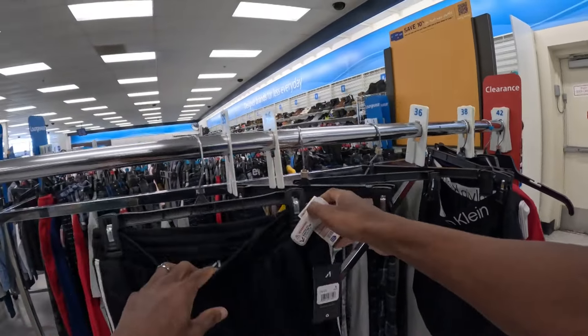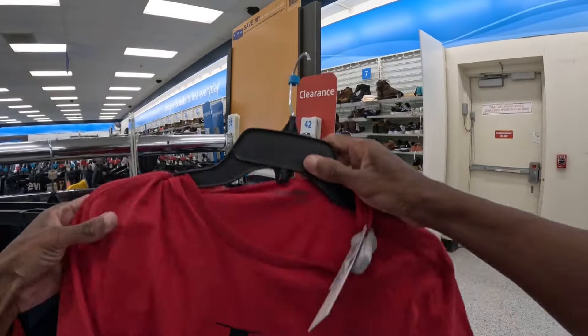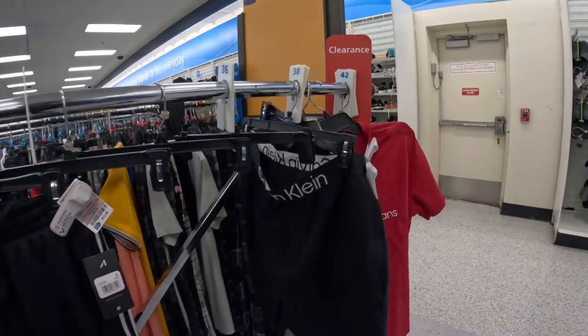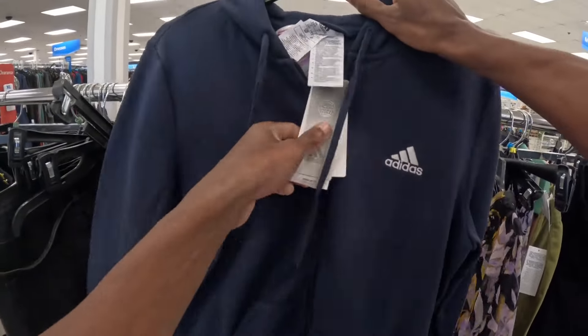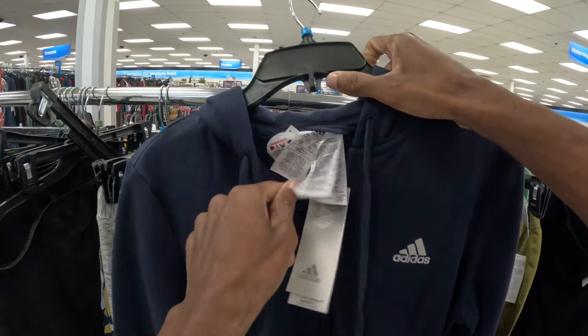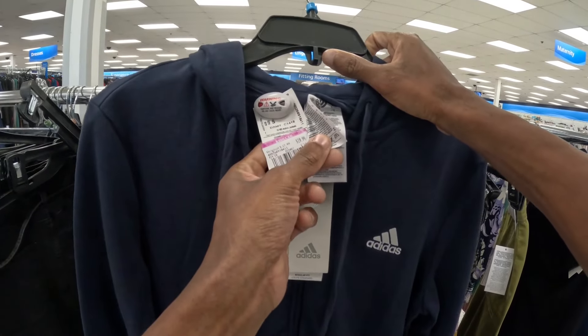Checking out the clearance, but it's basically empty. In the women's clearance section there's an Adidas jacket, it's a small — right off the bat that's a 20-dollar item.